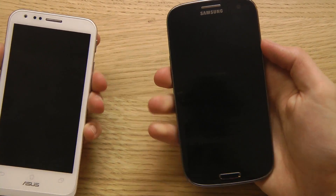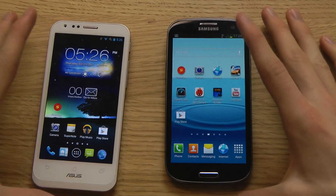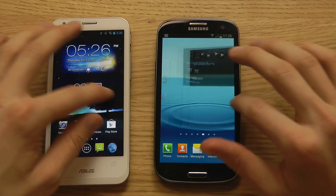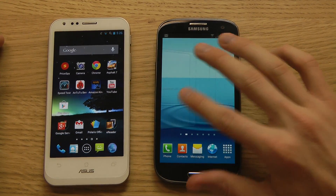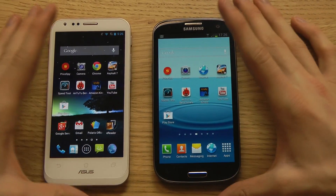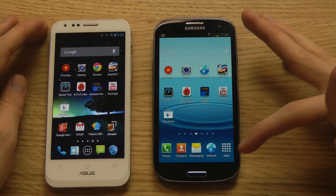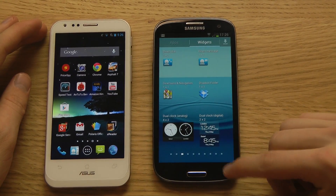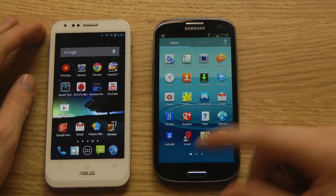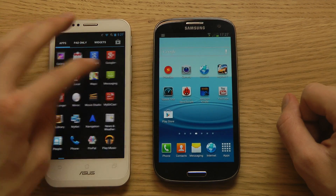Now let's dig into the software. Both devices have home screens as usual in Android with different transition effects. You can customize both with launchers like Nova Launcher or Apex Launcher to make them look similar. The PadFone 2 has ASUS's own skin on top of Android that still looks a lot like Android 4.0, while Samsung has their own TouchWiz. The Galaxy S3 app drawer is on the right side — very easy to reach — with an apps page and a widgets page.